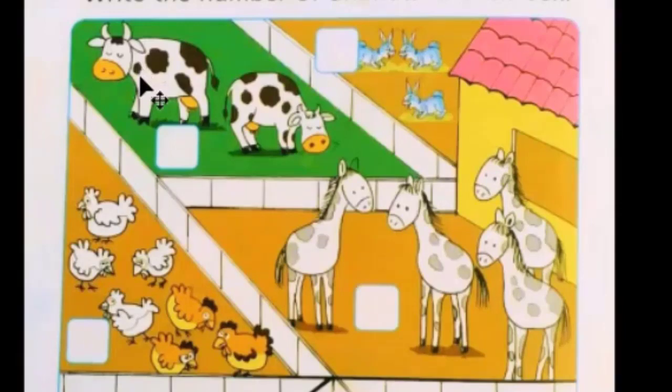These are cows. Count the cows: one, two. These are two cows, so we will write number two in the box.